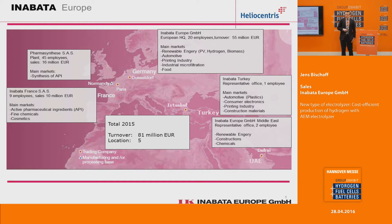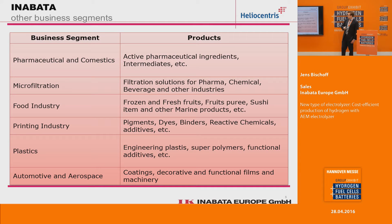Since I'm from Inabata Europe, I'll briefly show you a map of our European activities. We have five locations in Europe in total and a complete turnover of about 81 million euro per year. Our main activities here in Europe are microfiltration, renewable energies, coating materials, and the automotive sector. As a general trading company, we are also active in food industry, printing industry, and many other industries.